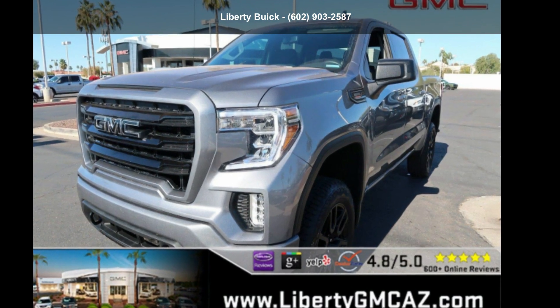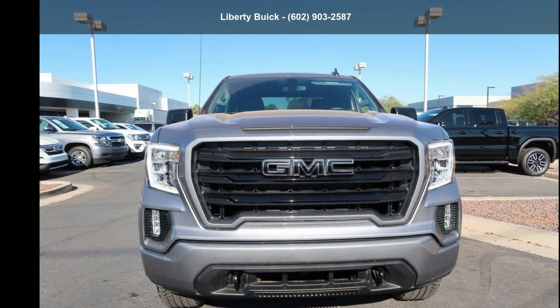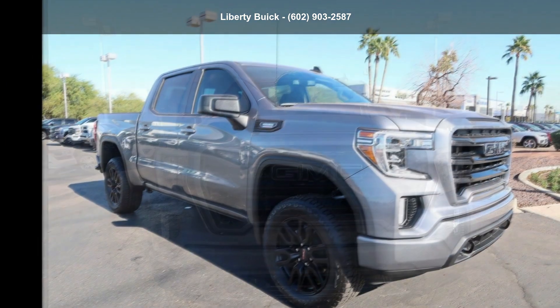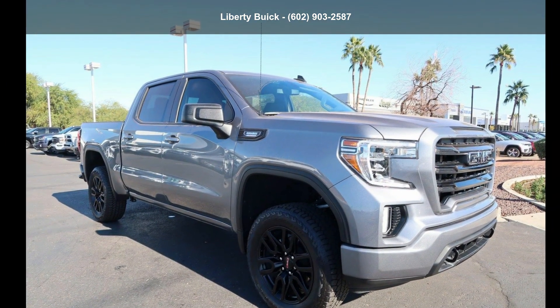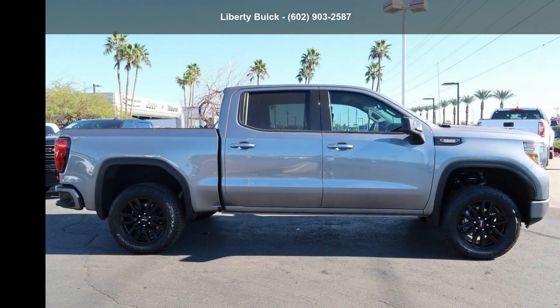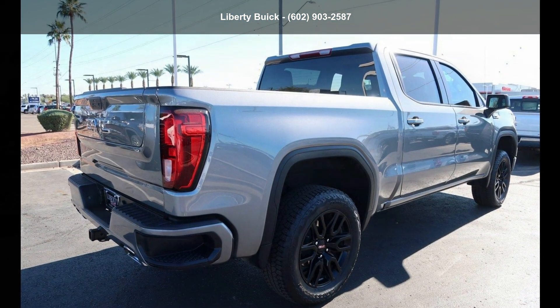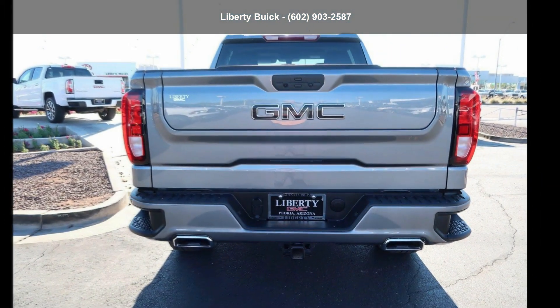Arrive in style with this GMC 2021 Sierra 1500 Crew Cab Short Box 4-Wheel Drive. If you are looking for an automobile with great features, look no further. This vehicle shows low mileage and has a smooth ride. Let us put you in the driver's seat today. Call or click to schedule a test drive.